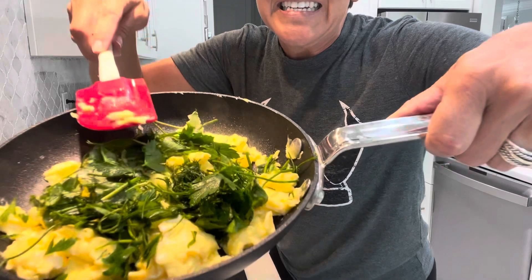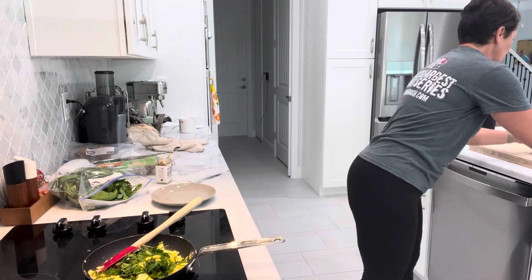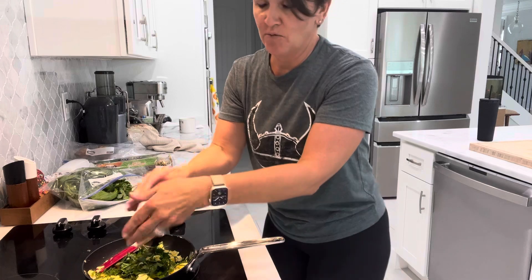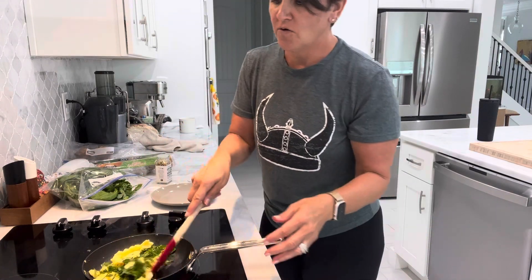Look at that — is that not amazing? I think we overcomplicate things a lot when it comes to our cooking, or we get lazy and buy prepackaged food and frozen meals.